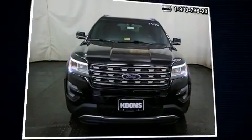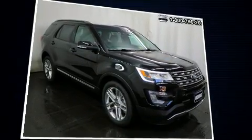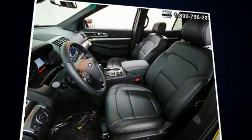Outstanding design defines the 2017 Ford Explorer. Top features include a split folding rear seat, adjustable headrests in all seating positions, an outside temperature display, heated steering wheel, a power liftgate, remote keyless entry, and power front seats.